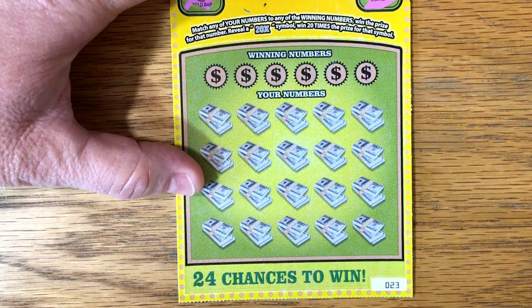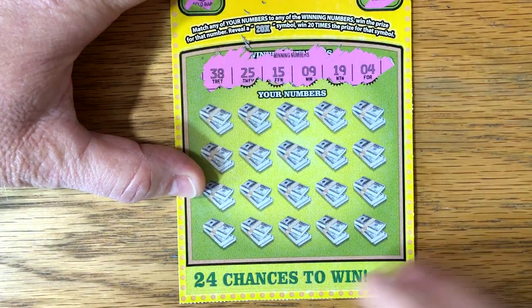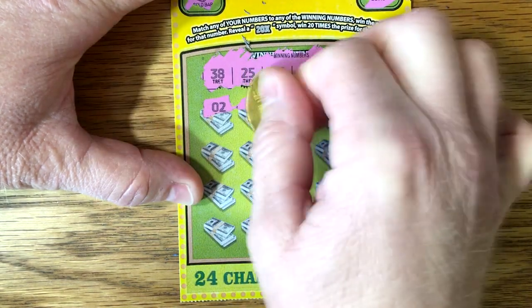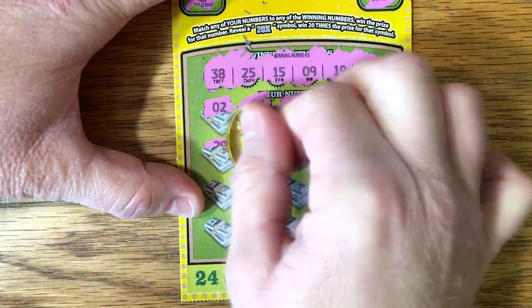Would love to find that again. 38, 25, 15, 9, 19, and a 4. 33, 13. Come on — 20 times again.